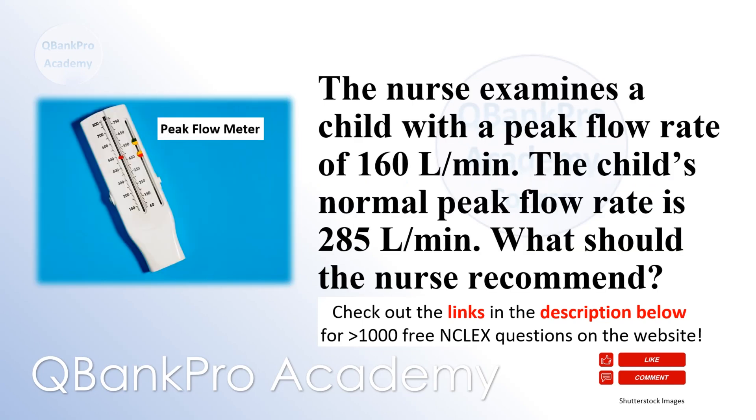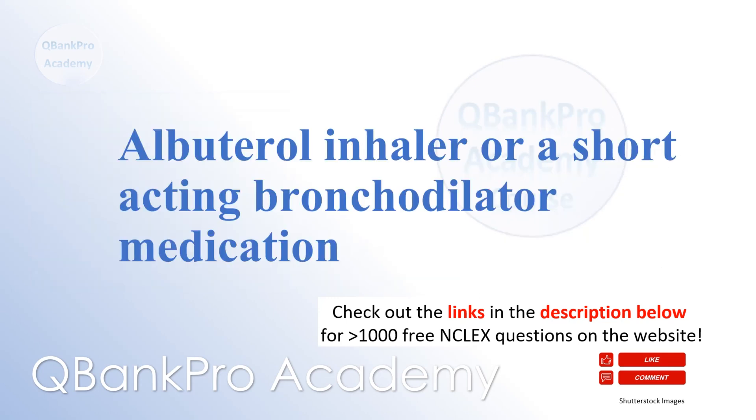The nurse examines a child with a peak flow rate of 160 liters per minute. The child's normal peak flow rate is 285 liters per minute. What should the nurse recommend? Albuterol inhaler or a short-acting bronchodilator medication.